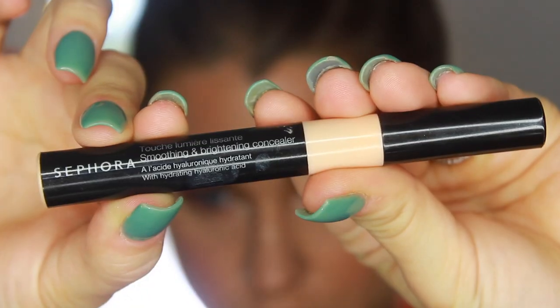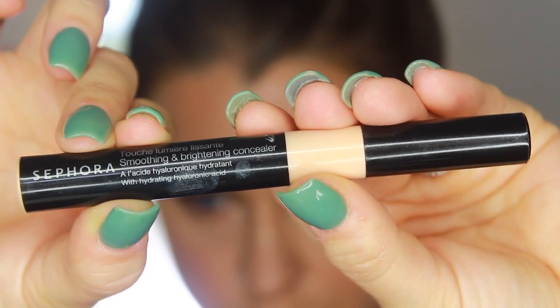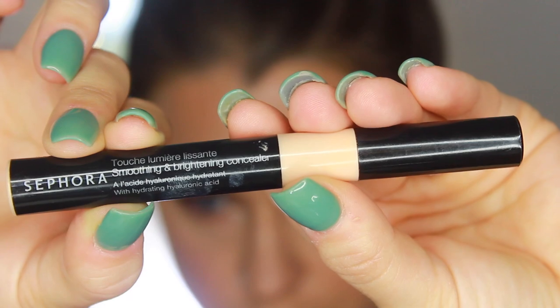I'm blending the foundation in with a brush — this is the oval number 7. For under-eye concealer, I've been obsessed for a long time with the Sephora Smoothing and Brightening Concealer in medium. I'm a little concerned they may have discontinued it, which would be a huge bummer. What I love about it is it has a peach undertone that cancels out darkness, and it's a really light formula.